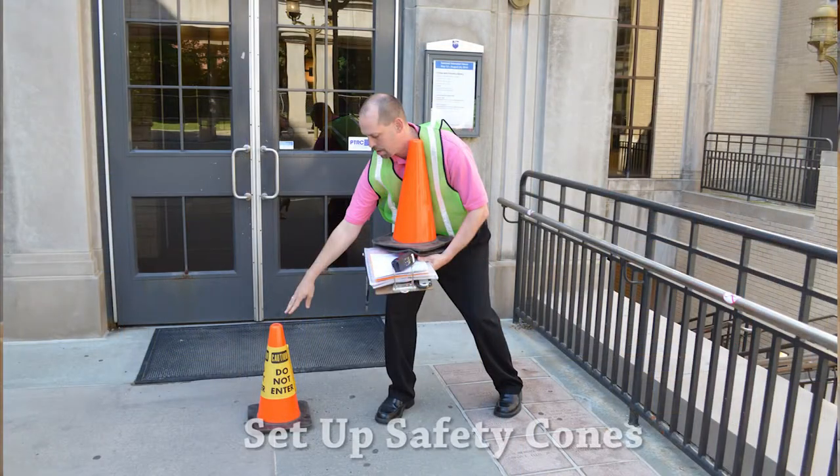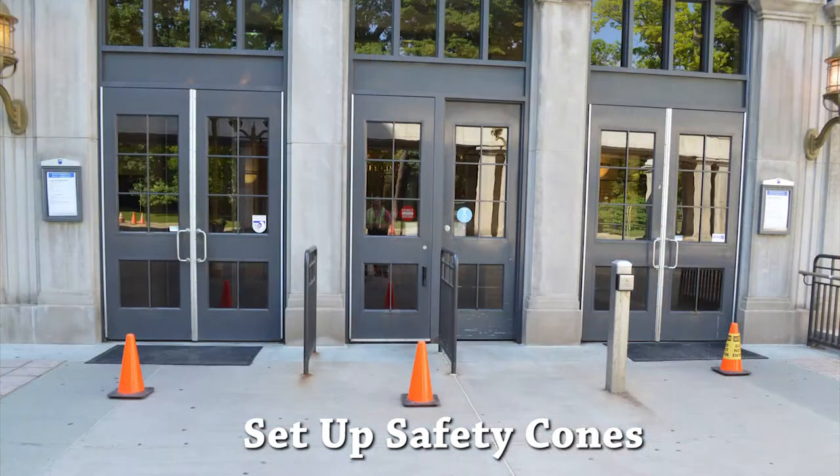Set the cones in front of each door, far enough away so they don't get in the way of exiting patrons. Stand halfway between the building and Curtin Road.